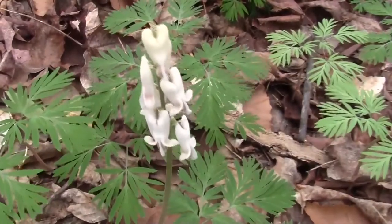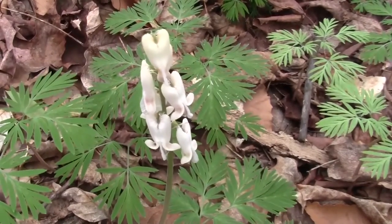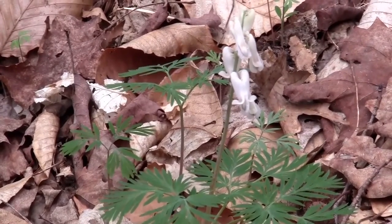Squirrel corn is found primarily on the mountain. The spurs are more rounded and the flower is in the shape of a heart. The Iroquois named this plant Food for the Spirits.